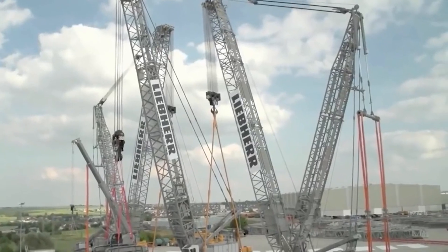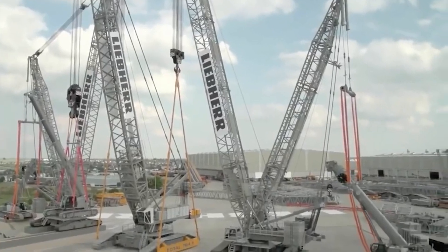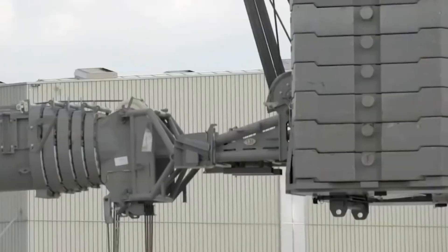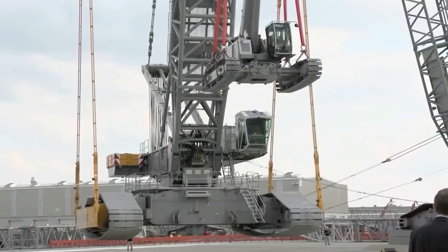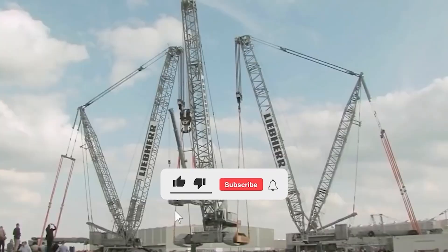Around 3,000 people from all over the world were expected over two days at the Liebherr works and factory in Germany on June 13th and 14th. This was the fifth customer open days event since 1999. Highlights included the launch of a 220-ton capacity crawler crane, presentation of the new 750-ton capacity wheeled mobile crane, and a spectacular crawler crane display including the 3,000-ton capacity LR 13000.